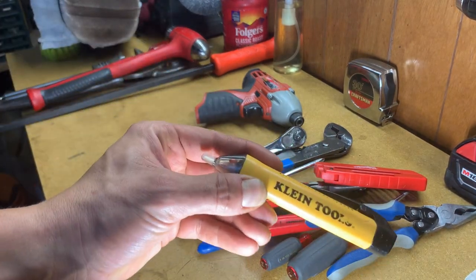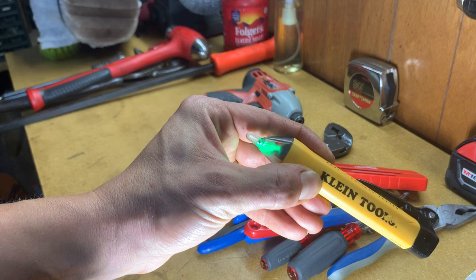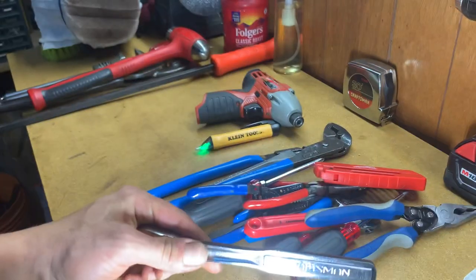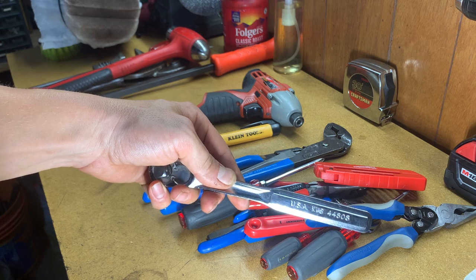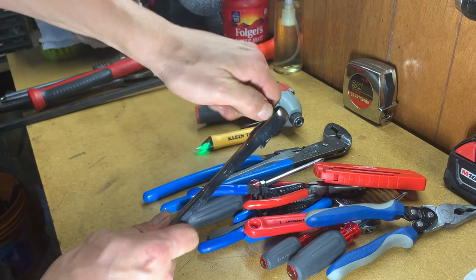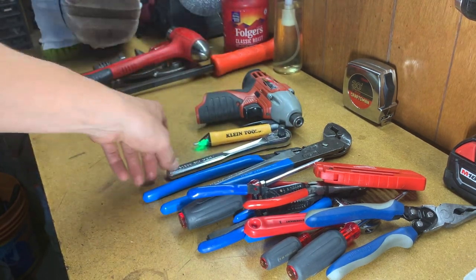We also got a Klein Tools voltage tester — the battery's good, fires right up. Then we got a USA Craftsman 44808 little 3/8 ratchet. All the teeth are good, everything checks out. Nice little ratchet to throw in the bag, not too big, doesn't take up too much space.